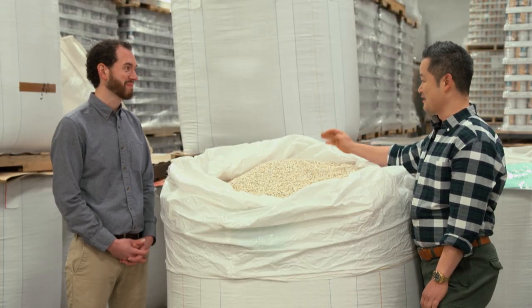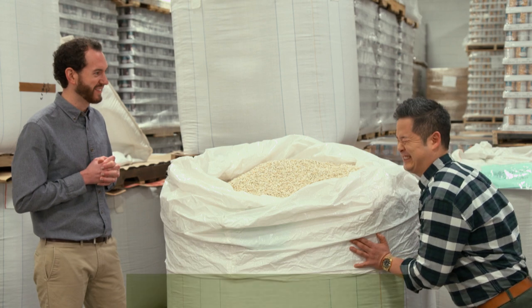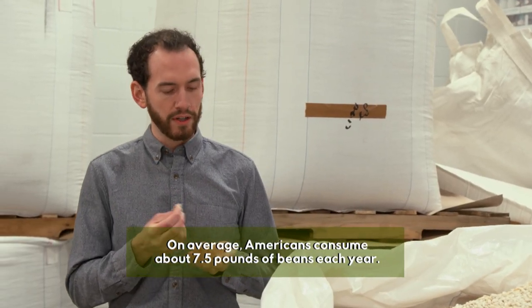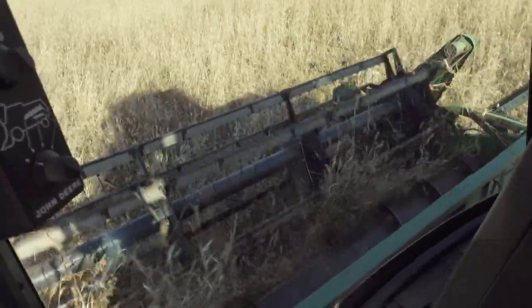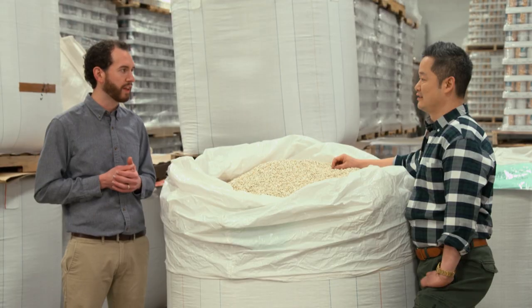This is a big bushel of beans. Yes, we have 2,000 pounds of organic cannellini beans. So these beans are coming from Michigan farms, some of the best bean country in the United States. It's working directly with the growers so that we can know that we're bringing in quality organic food.